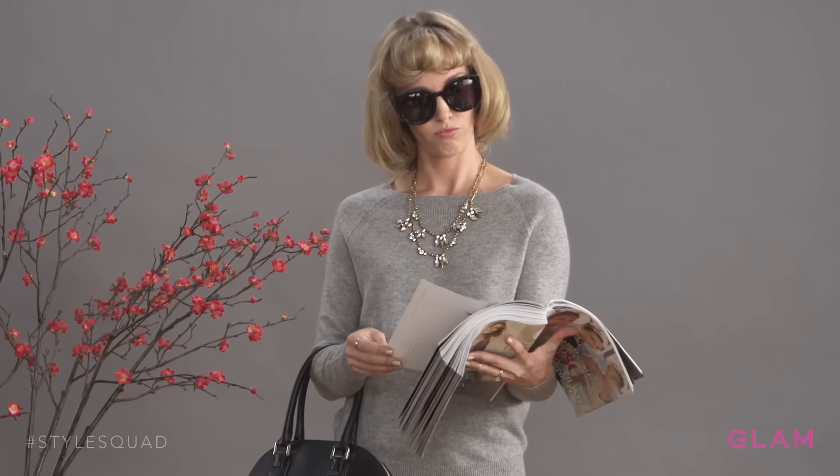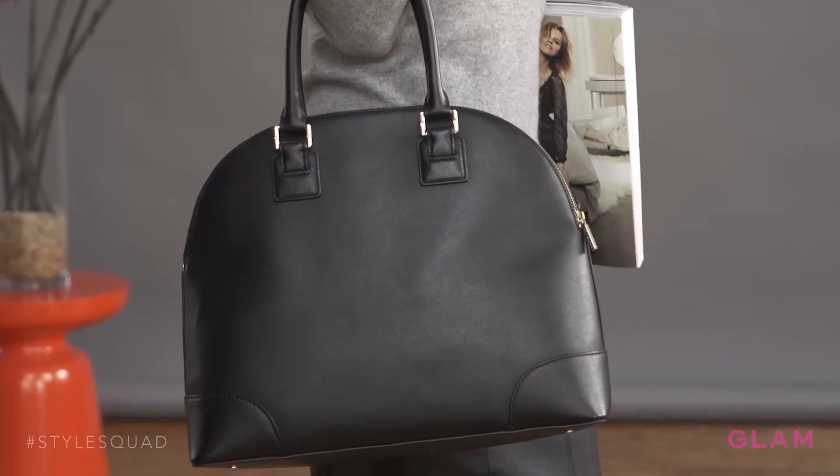And then of course, huge oversized sunglasses — the bigger the better. You want them to cover almost your entire face. And of course the bang. The last thing you need, that every woman has, is her smirk. To finish off the look, just grab the September issue and an oversized handbag and you're good to go.